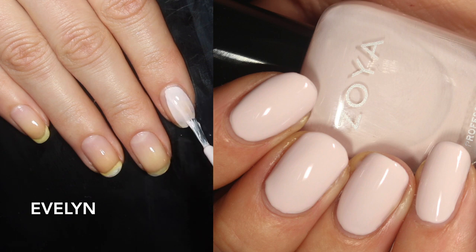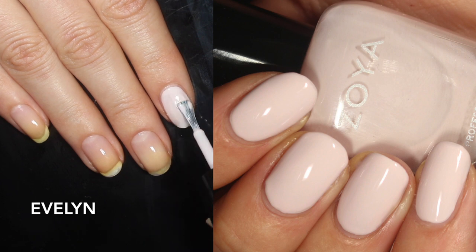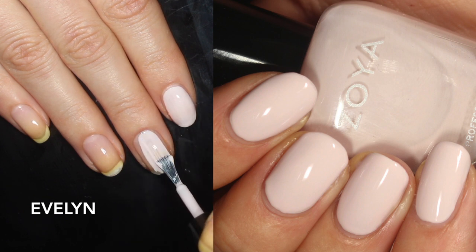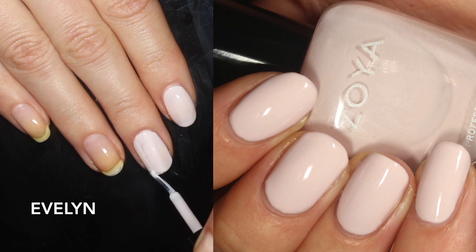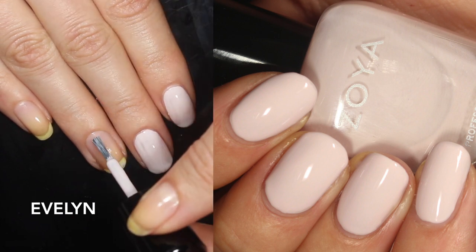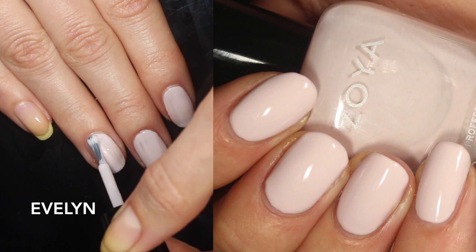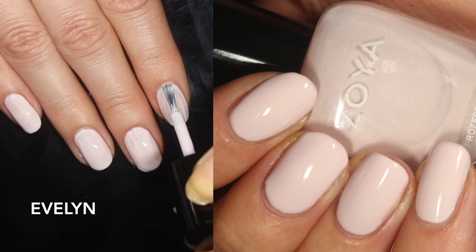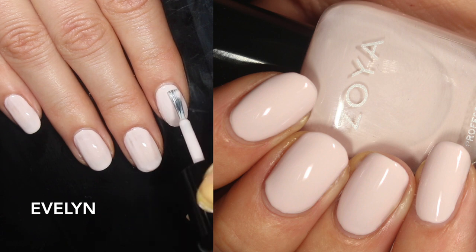We're going to start off with Evelyn, and this one is delightful — I really like this one. It is described by Zoya as a soft, cool-toned blush pink cream with a smooth application, and I agree with everything in that description. It has a really smooth application. I tend to think of colors like this with a lot of white in them as being a little bit chalky — meaning they don't quite glide or flow over the nail — but this one is not like that at all. It's really smooth, very easy to distribute and do nice thin coats.